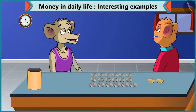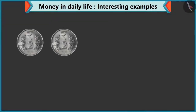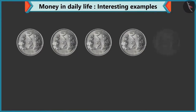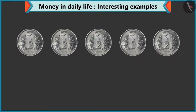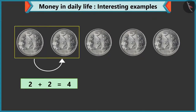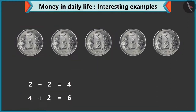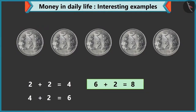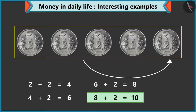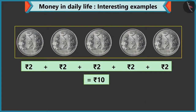You are right, Chi-Chi. Give me five coins of two rupees. Take this — one, two, three, four and five. Five coins of two rupees. Look, Chi-Chi, adding two to two makes four. How much will you get by adding two to four? If we add two to four, we will get six. Well done, Chi-Chi. Eight by adding two to six. Ten by adding two to eight. Five coins of two rupees equals ten rupees.